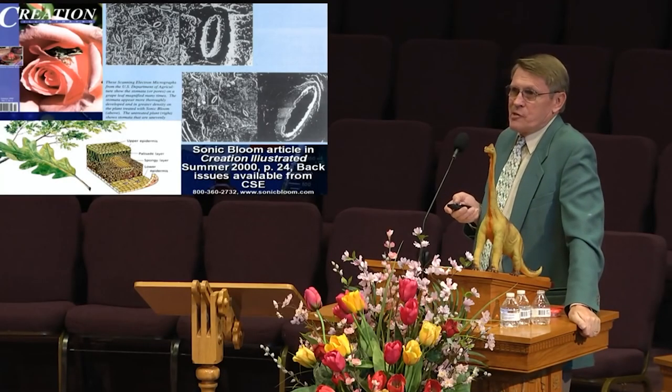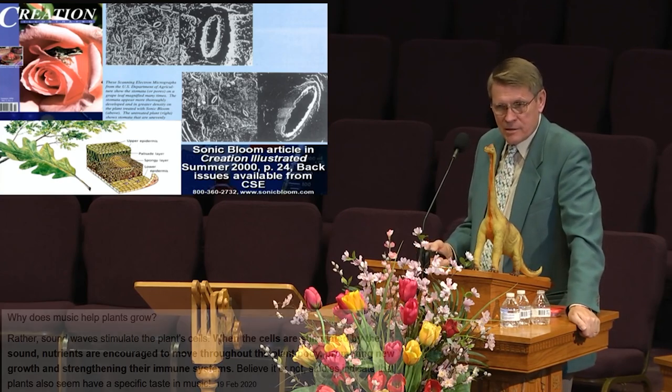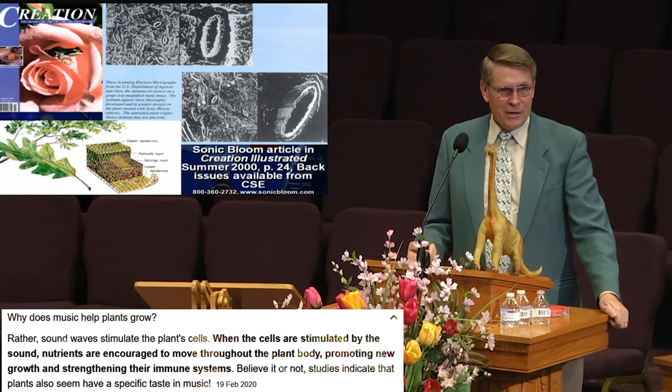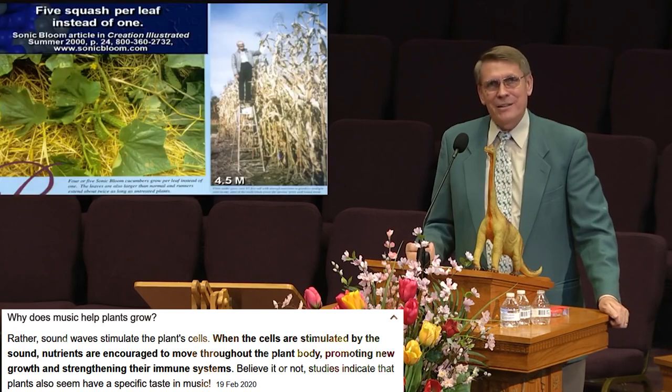They've discovered the chirping sound that birds make at four in the morning opens the stomata. You ever wonder why the birds are out there chirping at four in the morning? They're doing their job — they open up the stomata under the leaf.